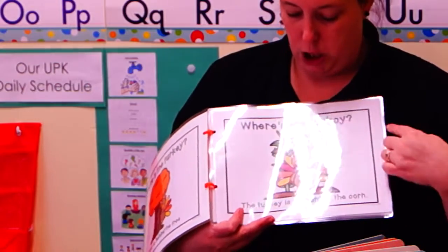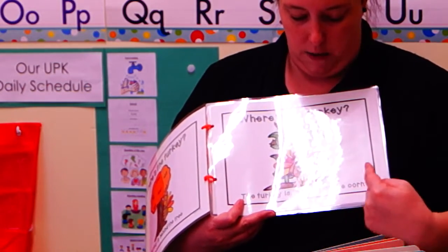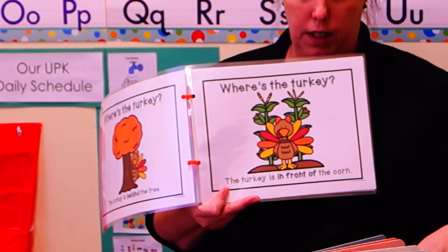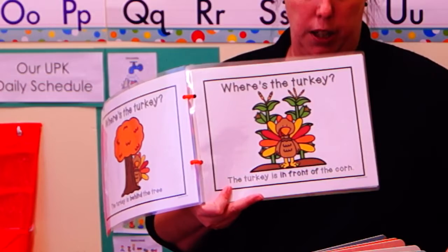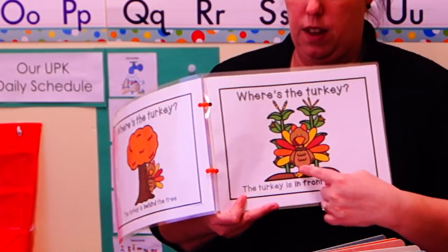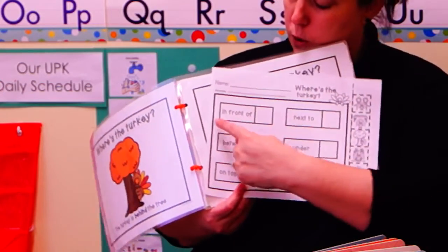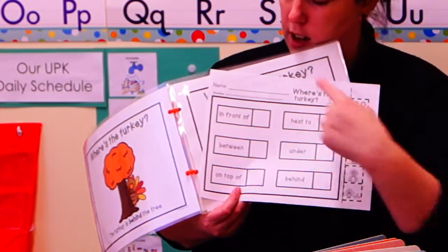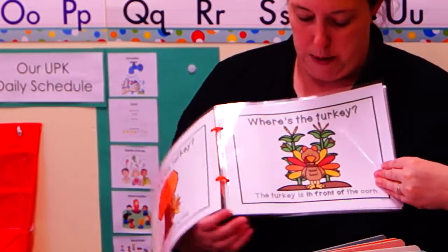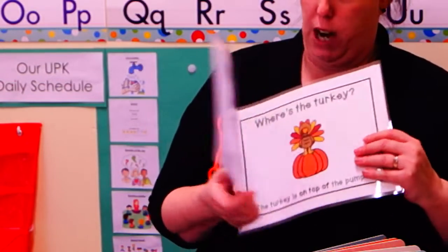Where is the turkey? The turkey is in front of the corn. Do you see your picture of your turkey in front of the corn? That's right. Let's paste it right here in front of the corn. These are important words that we need to remember. Sometimes we use these words when grown-ups are giving directions.